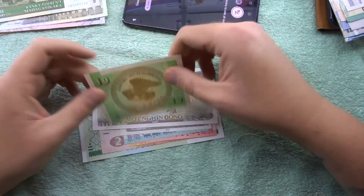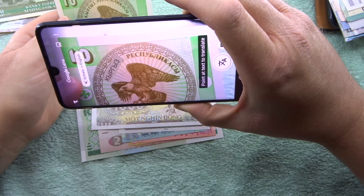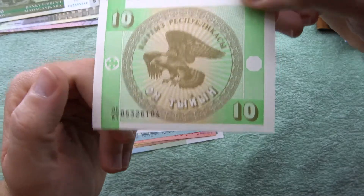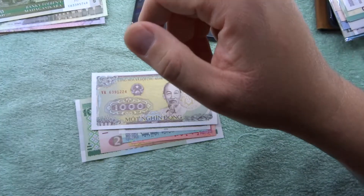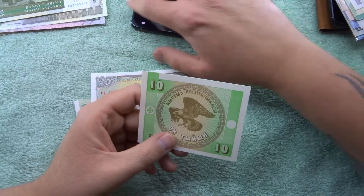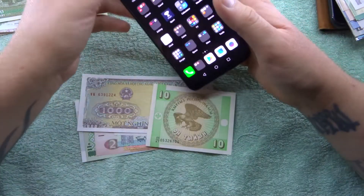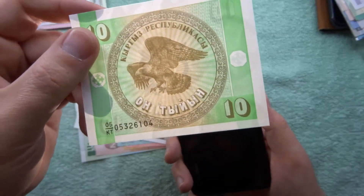I think this is Kazakhstan - I do have a few of these, I think there's a pink and a blue one. This could be Kazakhstan, maybe - I'm not too sure. It's just a simple note with an eagle in the center with information around it. The watermark looks to be a large flower in the background - there we go with the flashlight, yeah it looks like a massive flower.